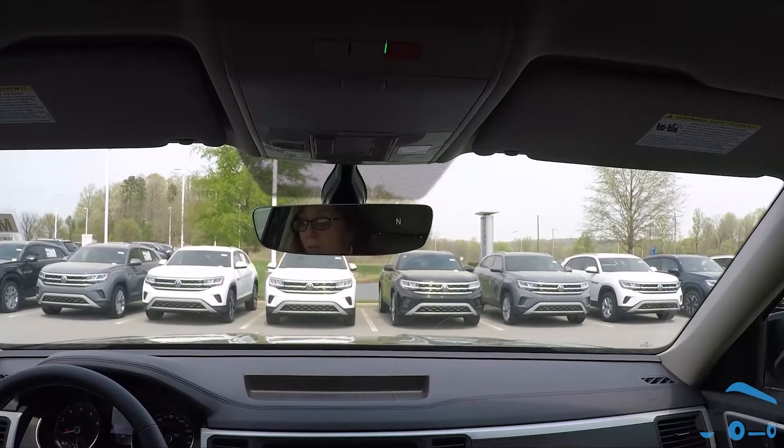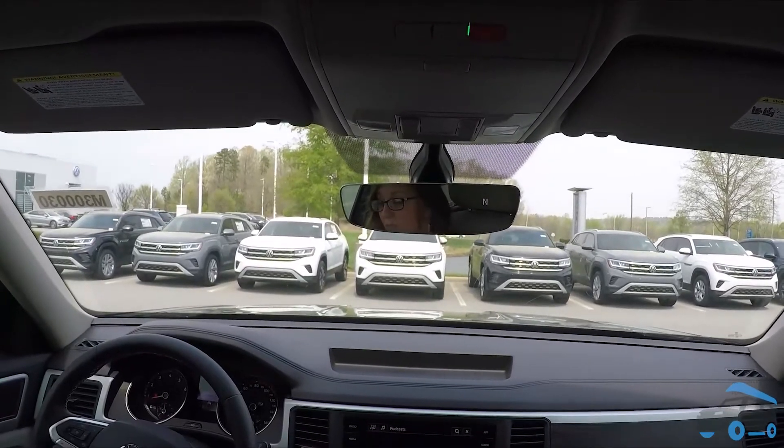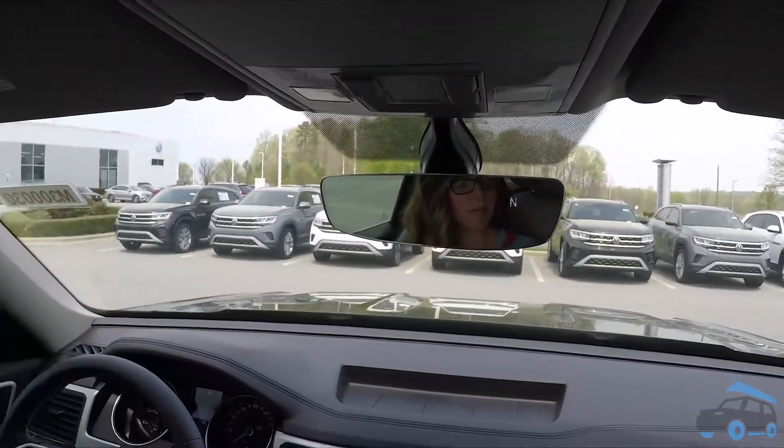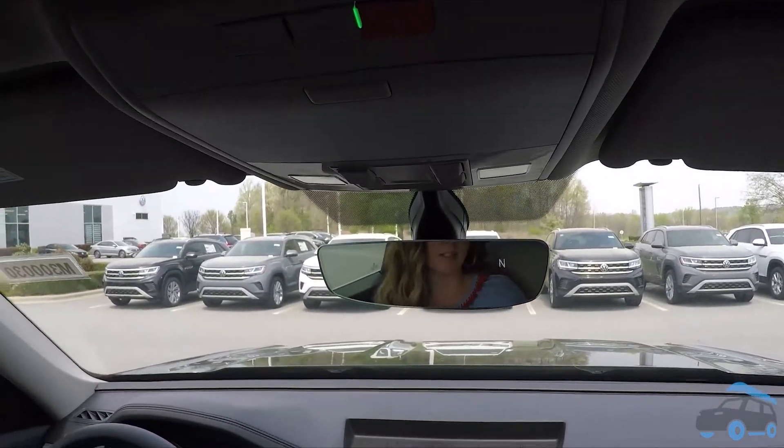Can your garage door opener tell you if you left the door open when you peeled out late for work five minutes ago? I don't think so. Can a garage door opener turn the lights on and off for you when you come home late at night? Also no. It's battery free, so the maintenance is effortless.